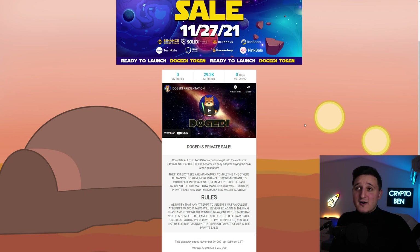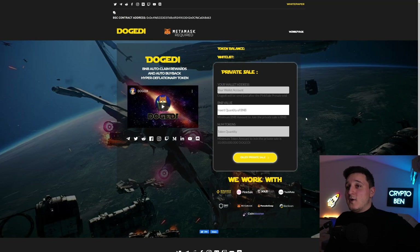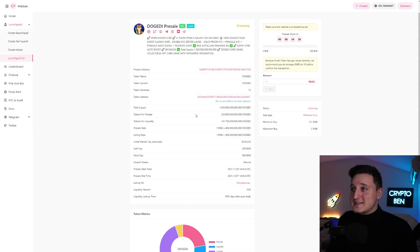This coin has been audited by TechRate. We also have Solidity Proof, and PinkSale did verify that as well. After this, basically right now, they just opened the pre-sale. So those are two different things — they have the private sale and the pre-sale. The pre-sale is actually happening here on PinkSale.